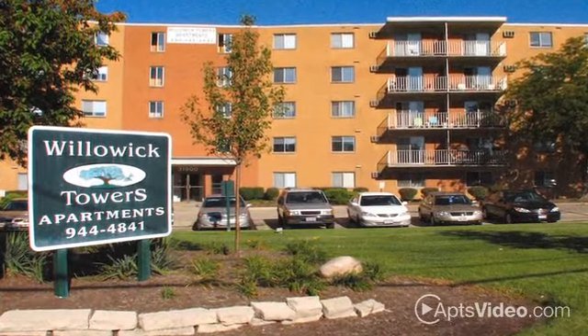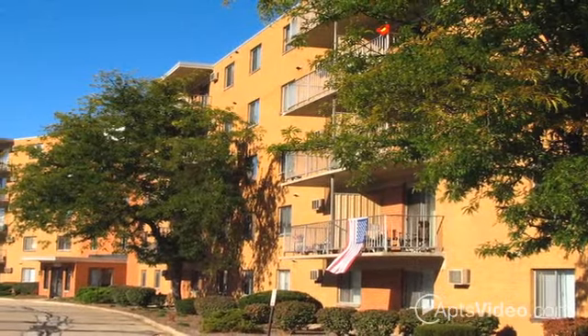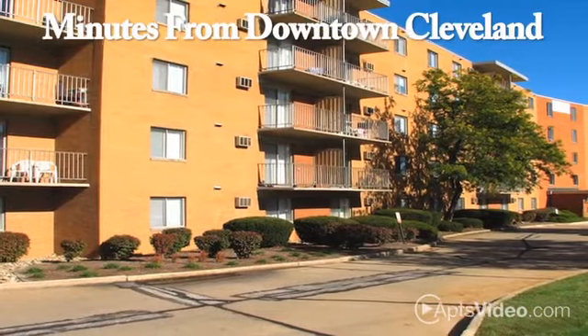Enjoy comfort and convenience at Willowick Towers. Willowick Towers offers everything you've been looking for, including a location that's convenient to the interstate and just minutes from downtown Cleveland.